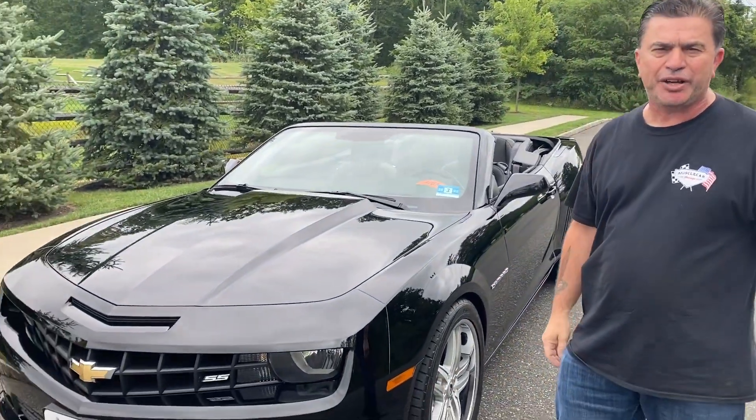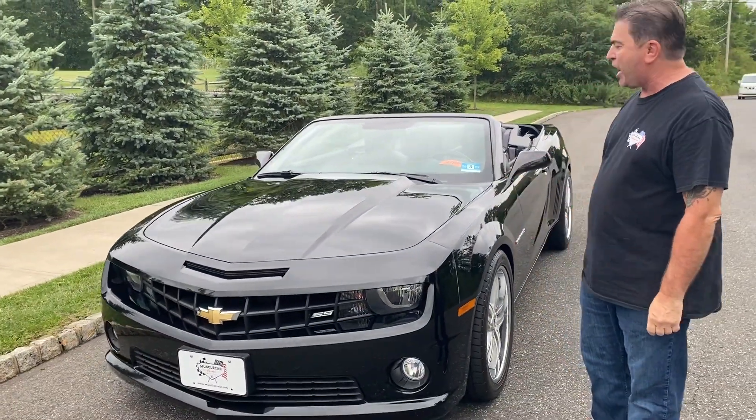Good afternoon and welcome to Muscle Car Garage. My name is Steve Ottominelli and today we're presenting this beautiful 2011 Camaro SS.